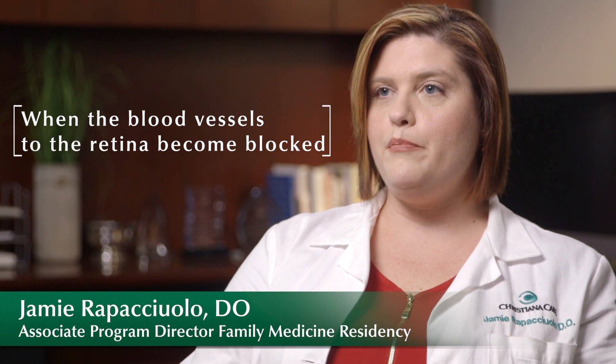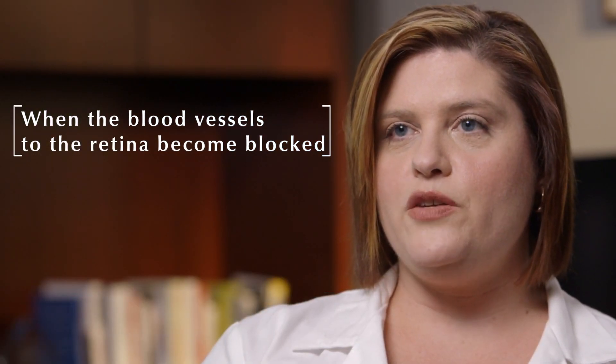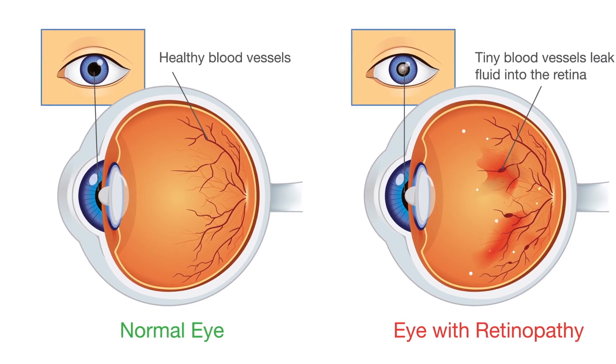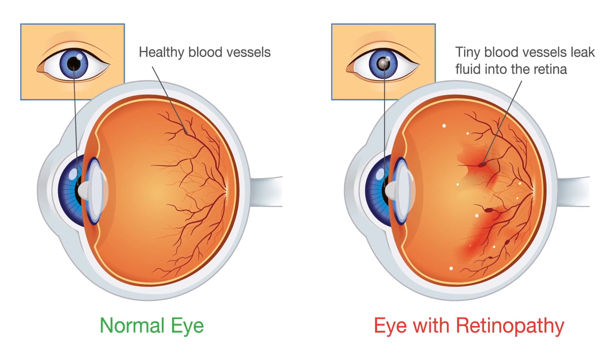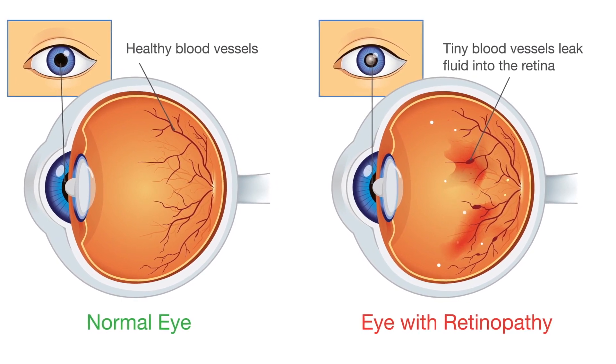Diabetic retinopathy occurs when the blood vessels to the retina become blocked. The retina sits in the back of the eye and is where our vision begins. Our body tries to supply blood to any organ any way possible, so it tries to find new ways to do this when a vessel becomes blocked, which can lead to blindness or detachment of the retina.